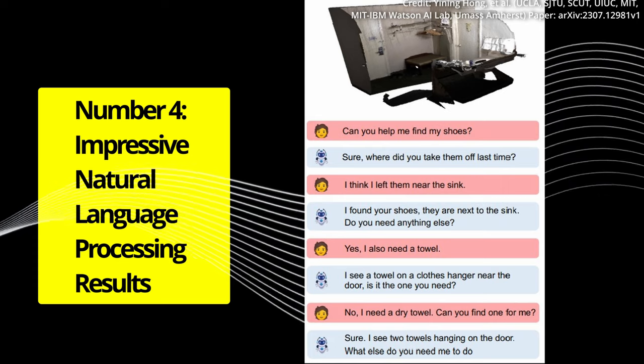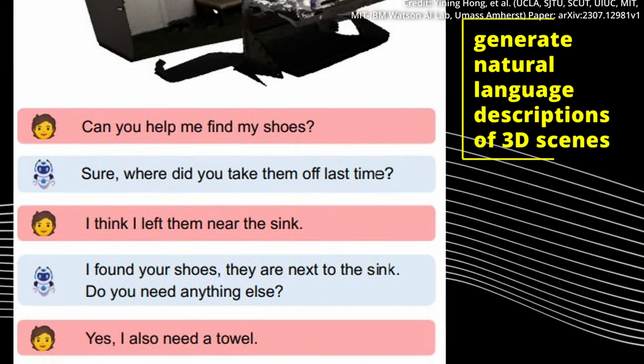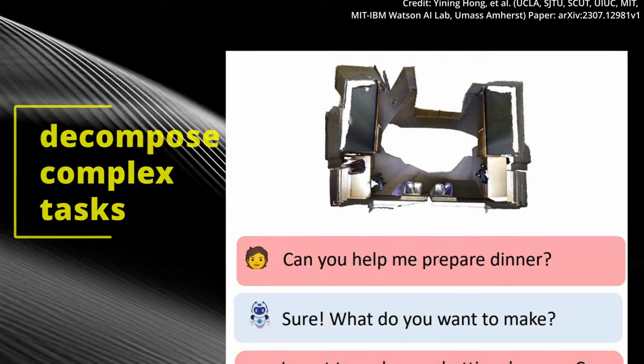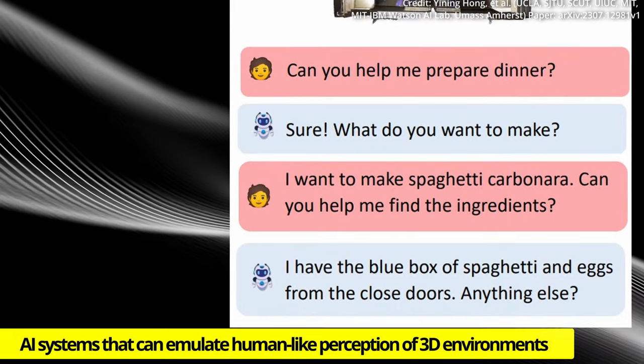Number 4: Impressive NLP Results. 3D language models have shown impressive abilities to generate natural language descriptions of 3D scenes, conduct 3D-aware dialogues, decompose complex tasks into 3D actions, and relate language to spatial locations, paving the way for AI systems to emulate human-like perception.